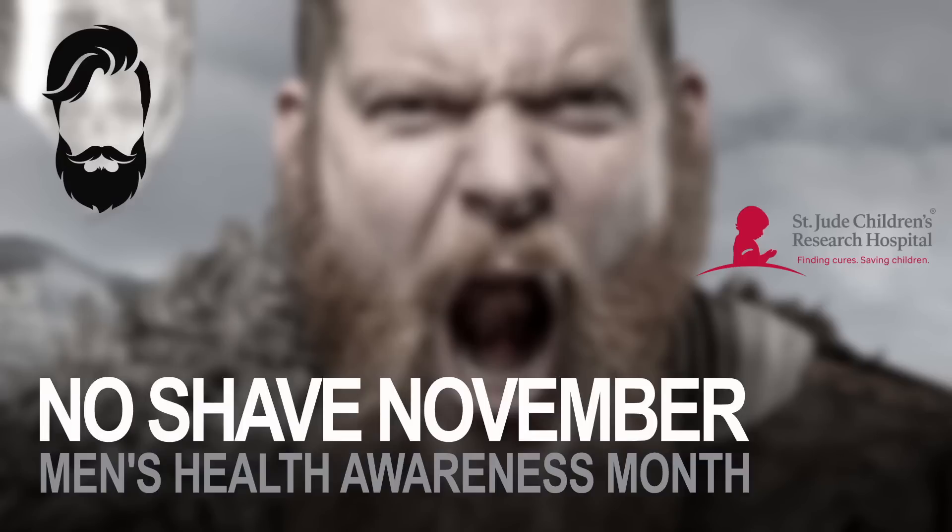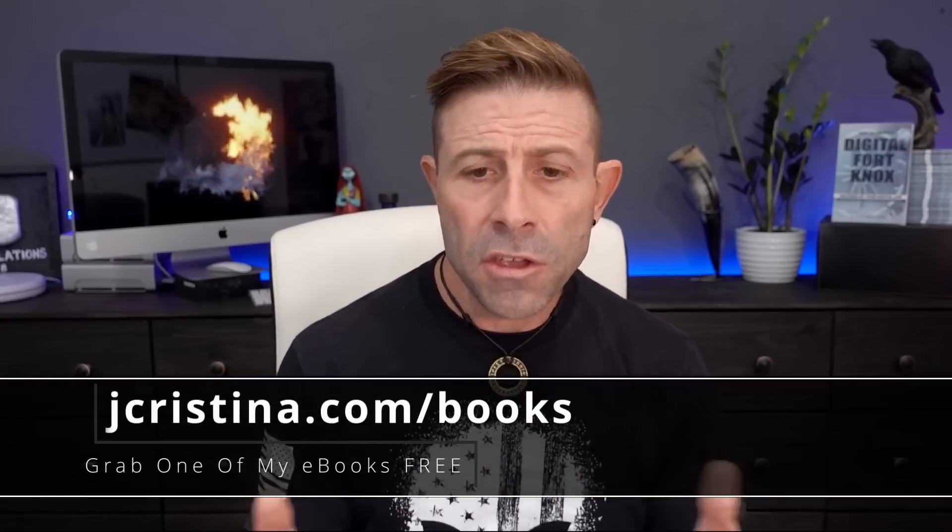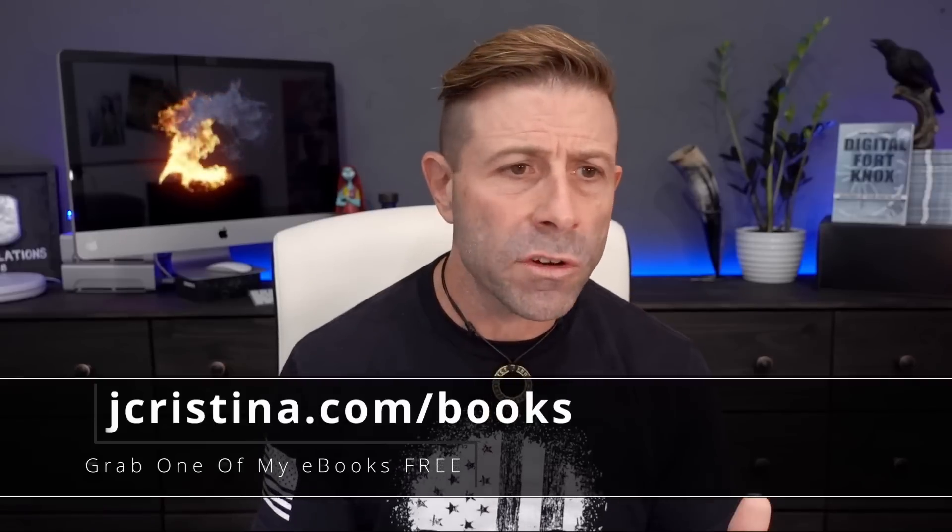Before we dive into this, I encourage you to support the No Shave November Fundraiser that I just started yesterday. This fundraiser is going to bring awareness to men's health, and we're going to directly support St. Jude's Children's Research Hospital. I love the organization and all that they do for kids that have cancer. The video introduction to that fundraiser — I'll put a link in the description below. Also, if you haven't downloaded any of my e-books, go pick them up over at jchristina.com. You can find 10 tips on making tack-sharp images, for example.